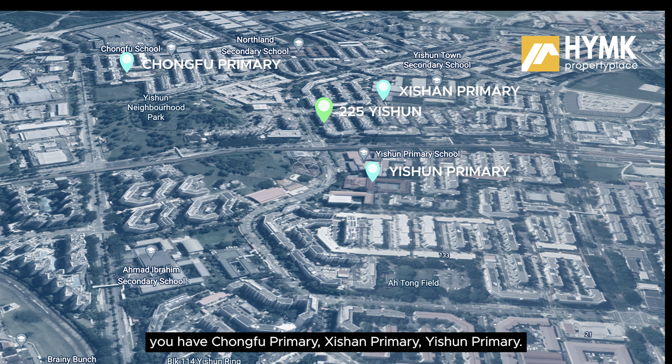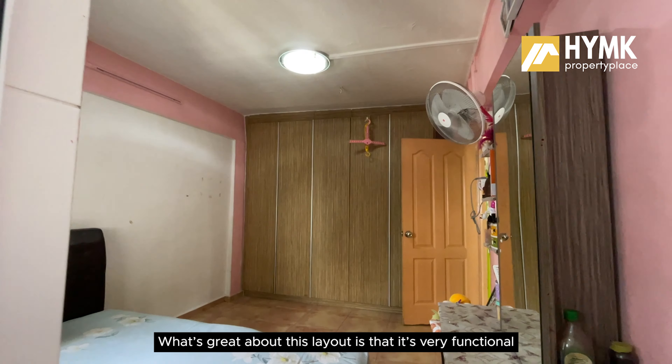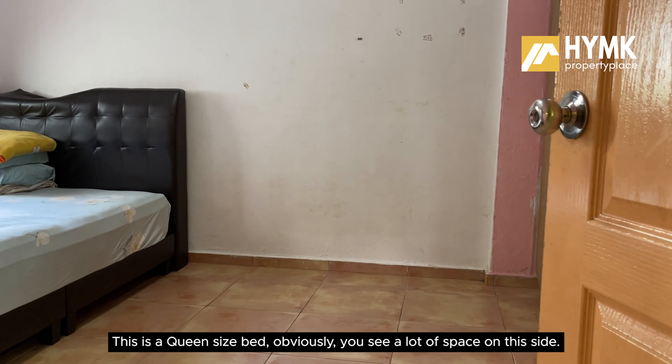For schools within the area, primary schools include Chongfu Primary, Yishun Primary, and another nearby primary school. For secondary schools, you have Yishun Secondary and Ahmad Ibrahim Secondary. So schools are all very conveniently close by.